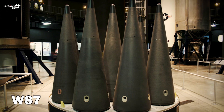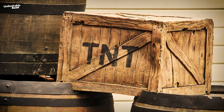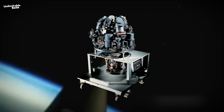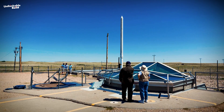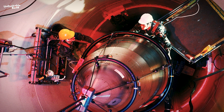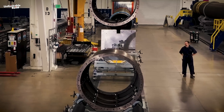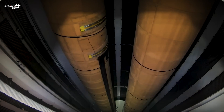Equipped with the W87 Mod 0 thermonuclear warhead yielding 300 kilotons of TNT, the LGM-35 Sentinel boasts formidable firepower. It will utilize an astro-inertial guidance system supplemented by GPS technology and will be deployed from dedicated missile silos. The Sentinel embodies the strategic modernization effort within the land-based component of the U.S. nuclear triad, ensuring a sustained and potent deterrent capability for decades to come.